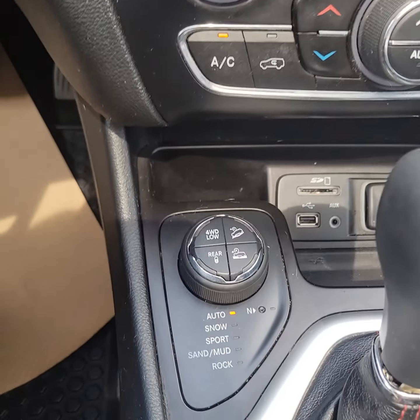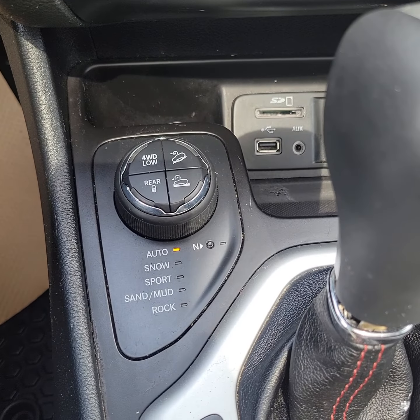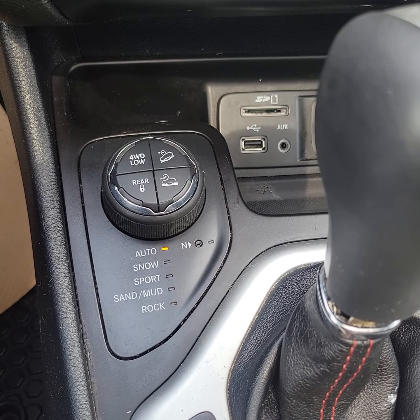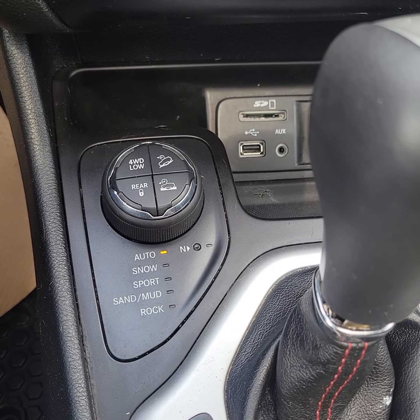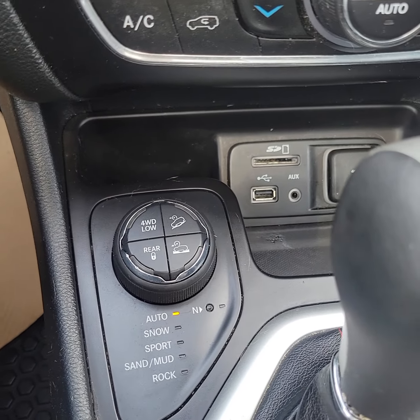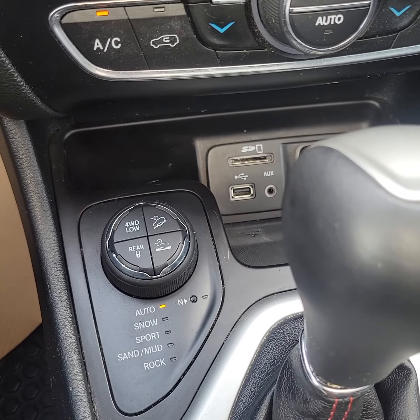So you have all of your modes there: your auto, your snow, your sport, your sand/mud, and your rock mode. You can also lock it into four low or four high if you decide.